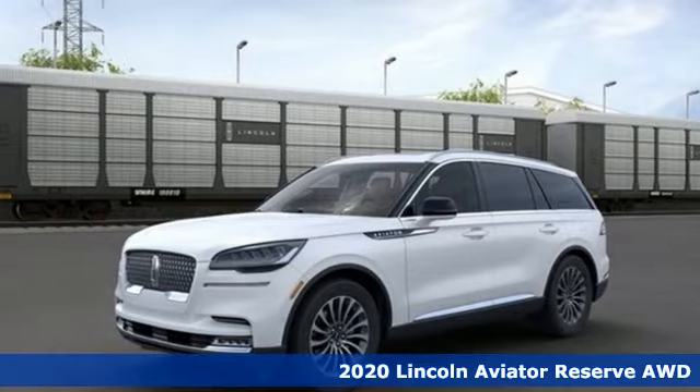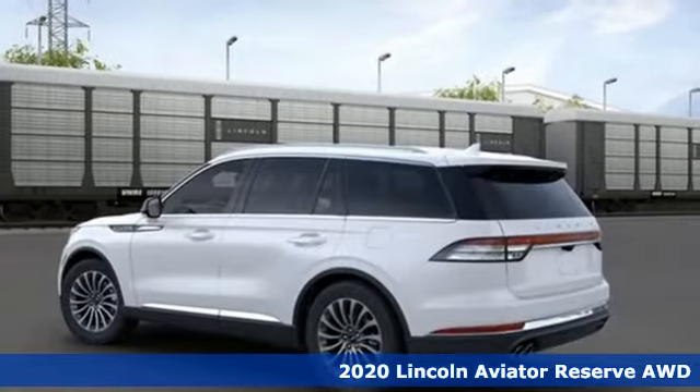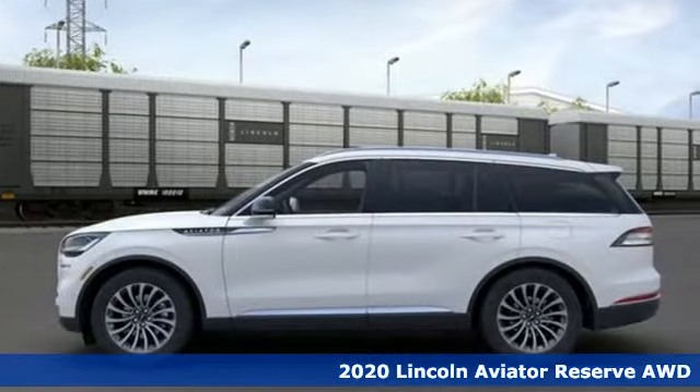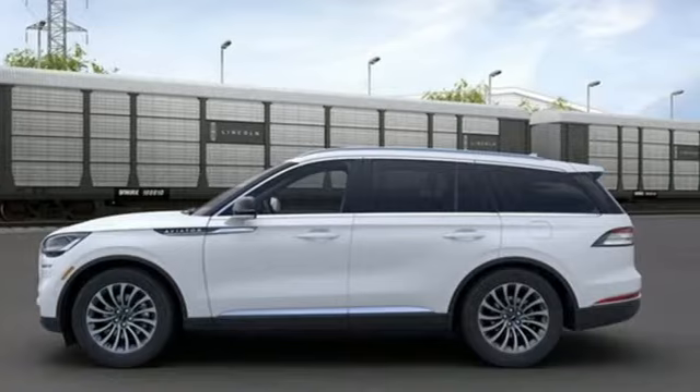Here's a new 2020 Lincoln Aviator. Unforgettable journeys and possibilities await you in this Lincoln. You'll look forward to every drive with features like these.